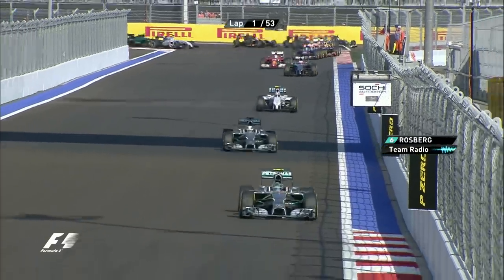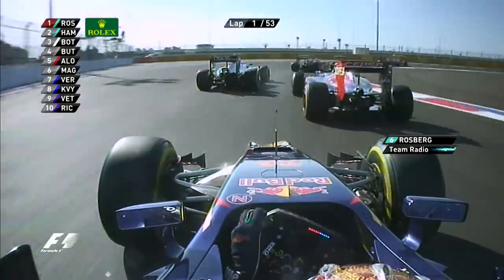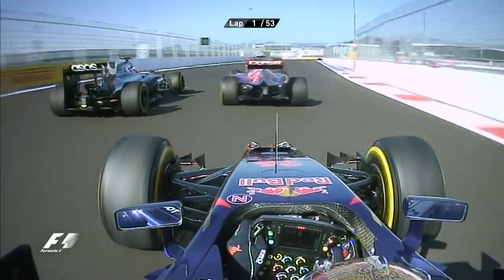Nico, you need to give the position back to Lewis now please. I have to box because of the vibrations. So Nico Rosberg's World Championship has just taken another punch.